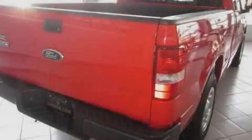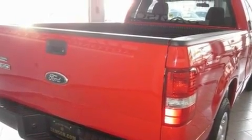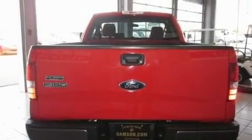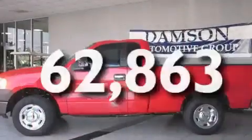Its top features include a double wishbone independent front suspension, a security system, a passenger side vanity mirror, a full-size spare tire, a low tire pressure indicator, disc brakes with an anti-lock braking system, and this vehicle has fewer than 63,000 miles on the odometer.